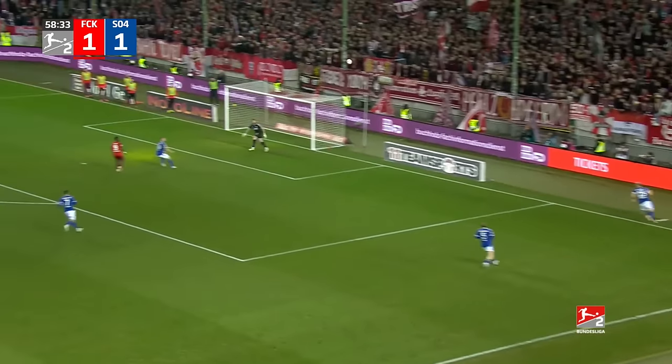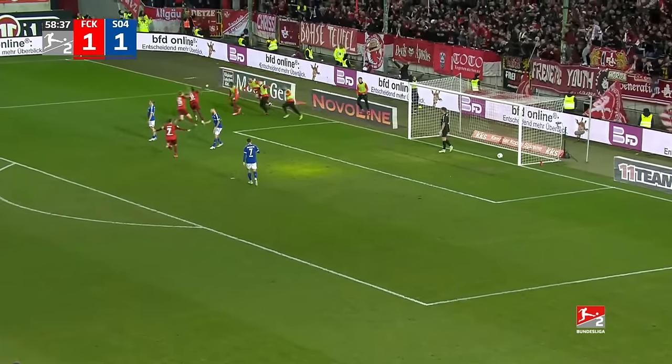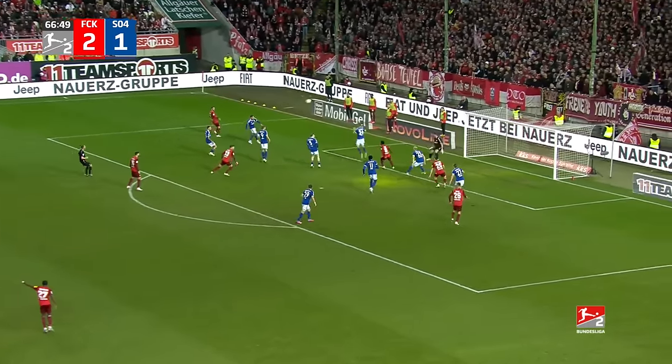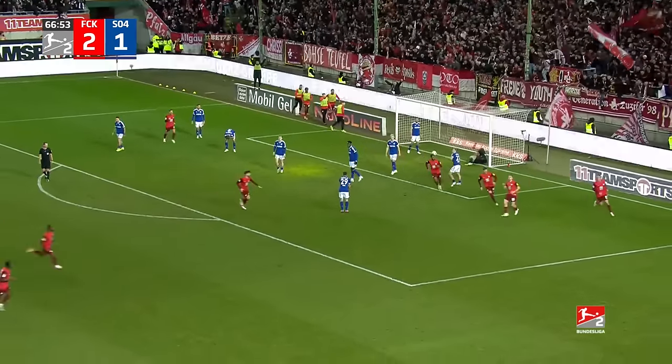A first-time ball across towards Akka — it's a brilliant header into the corner, and Kaiserslautern have the lead! Again, helped back into the box, a dig towards the far post, and it's three-one to Kaiserslautern!